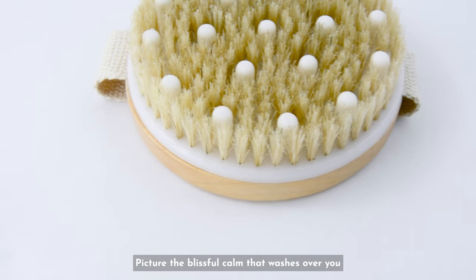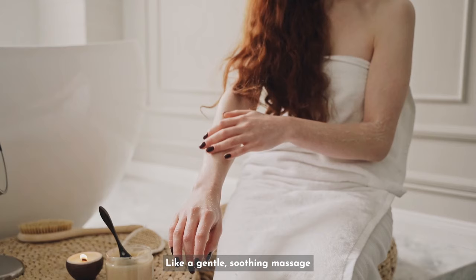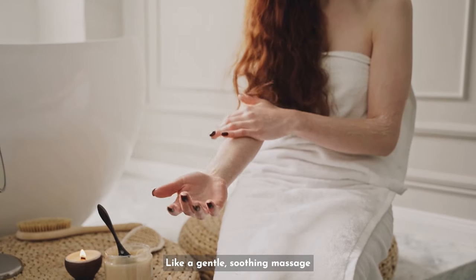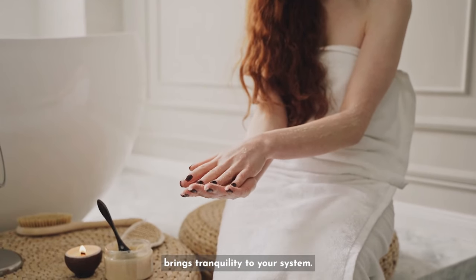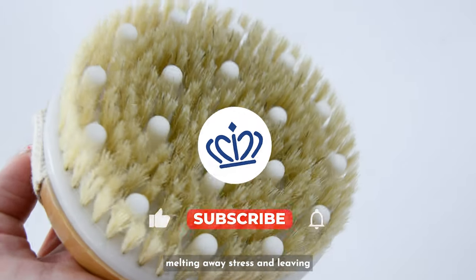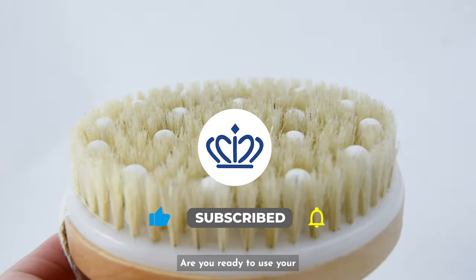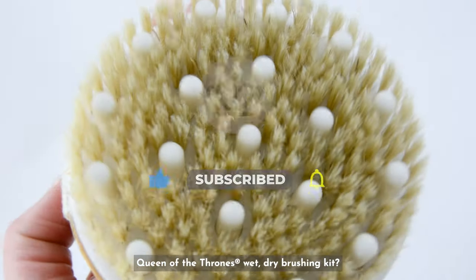Picture the blissful calm that washes over you as you complete your wet dry brushing session. Like a gentle soothing massage, the castor oil dry brush brings tranquility to your system — melting away stress and leaving you feeling utterly serene. Are you ready to use your Queen of the Thrones wet dry brushing kit?